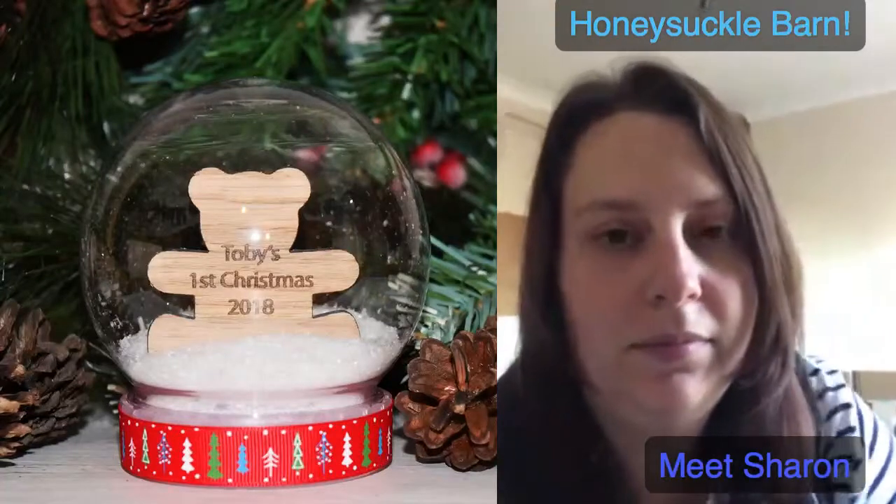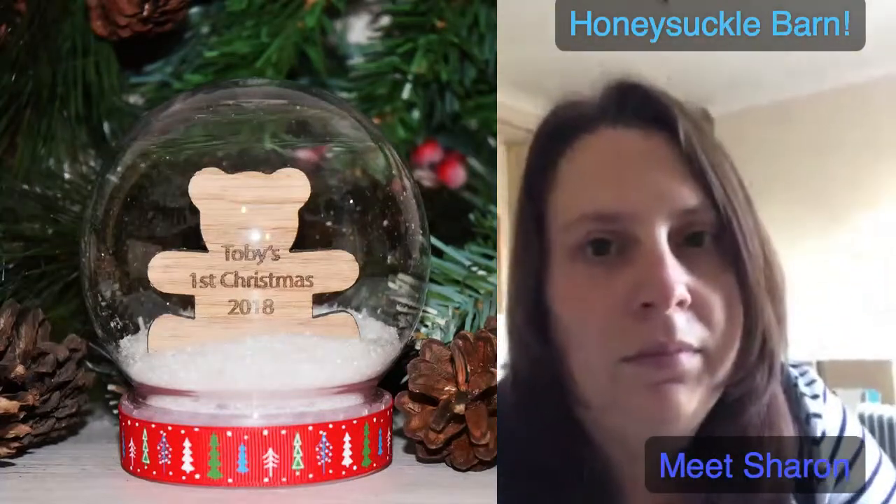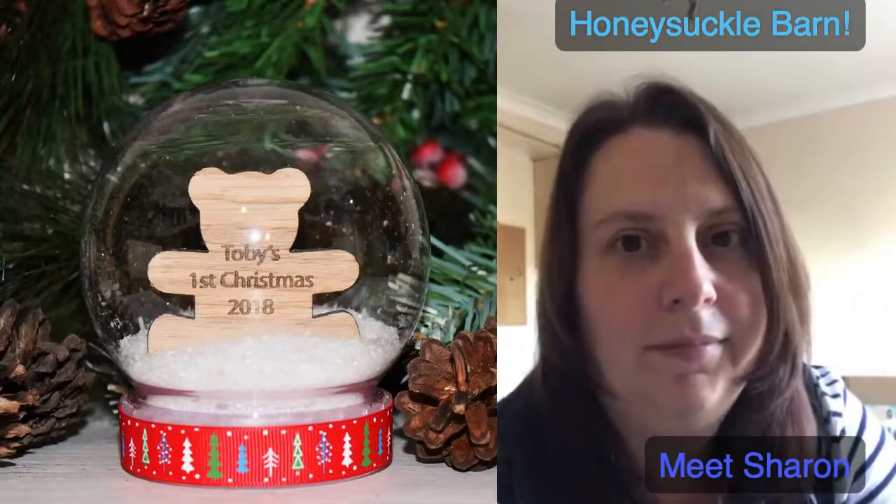...snow globe, which Sharon's going to talk us through and show us in a moment. These are our lives — we come on to show you all these beautifully handmade gifts. The link will be left in the comments and you can just go and buy if you fancy any of Sharon's gorgeous items. Good morning Sharon! Sharon's from Honeysuckle Barn — I think it's your second or third time. Third? Absolute pro now. She's got absolutely gorgeous items. Talk us through that snow globe, Sharon.